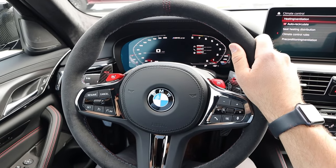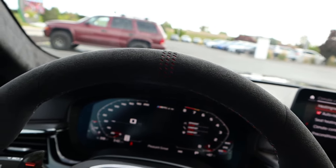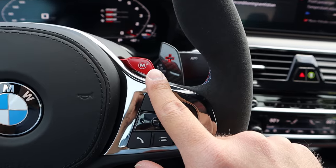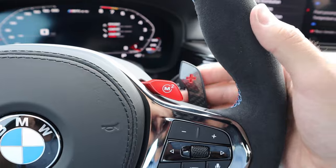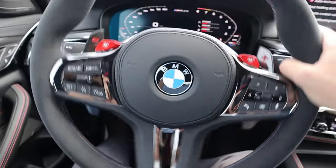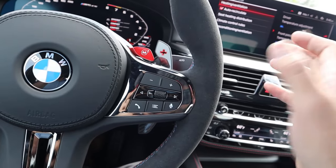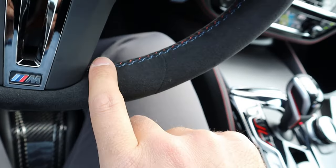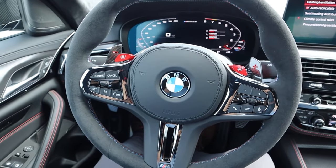Here is the steering wheel on the M5 CS. We have Alcantara all around the steering wheel and a unique center marker with some red behind it. We have M1 and M2 modes, carbon fiber paddle shifters which are gigantic, and regular turn signal and windshield wiper stalks behind. The leather is wrapped around the airbag cover, and it still has practical stuff like cruise control and voice command controls. We have the BMW M colors on the interior of the steering wheel and the M logo at the bottom.